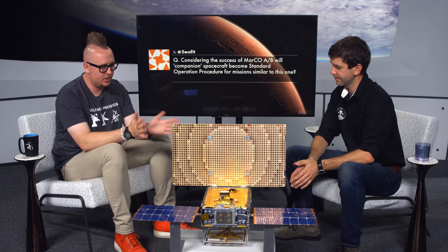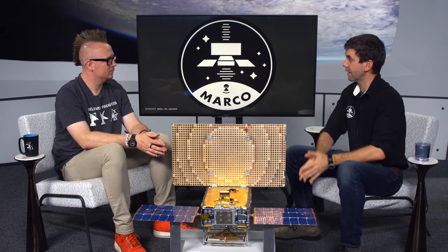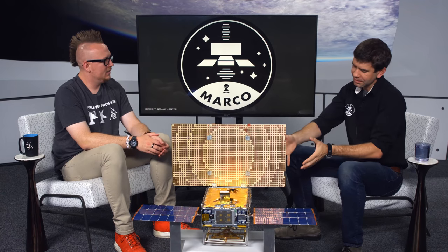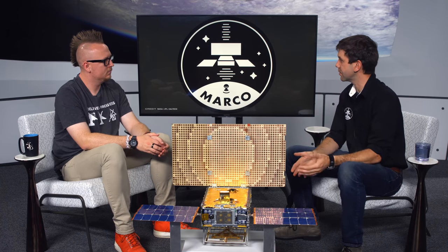Could we actually use these CubeSats as landers? There's a fun JPL concept called MarsDrop, where they'd try to land something very small on Mars, making use of secondary launch capability. It still uses the small spacecraft idea: focused mission, low cost, but with more risk and appropriate heat shields. It doesn't look like a rectangular CubeSat form factor anymore, but the same philosophy applies.